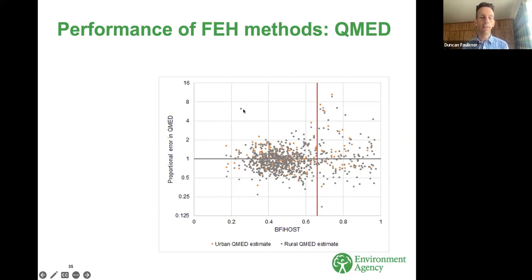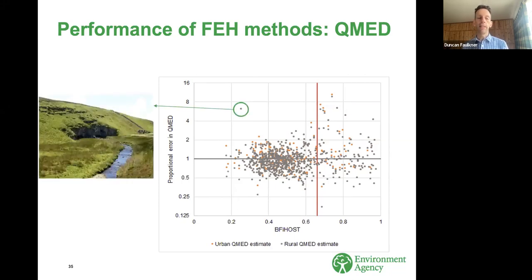There is one exception on the graph — a point with quite a low BFI host that might seem not to be a groundwater-dominated catchment. But it actually is: it's a catchment in the Yorkshire Dales with a lot of drift cover but with karst headwaters — the Hebden Beck. The headwaters get captured by a cave system at Mossdale Caverns and disappear out of the topographic catchment, a bit like the Cheddar example. That's why QMED is greatly over-predicted if you use characteristics like catchment area.